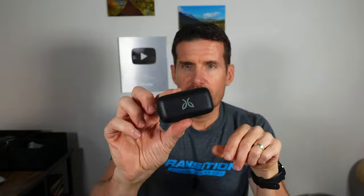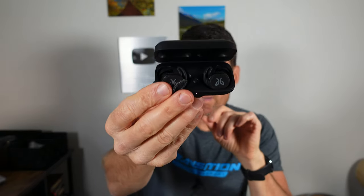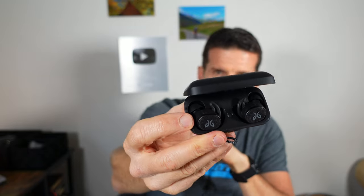The next item doesn't necessarily apply only to cyclists — it's just a super cool product: the best earbuds I've ever used, the Jaybird Vista 2s. They come in a case, have active noise canceling, super good sound quality — much better in my opinion than Apple earphones. They work with both Android and iOS. Not cheap at $200, but really high quality, great sounding, and completely waterproof — you can drop them in water.